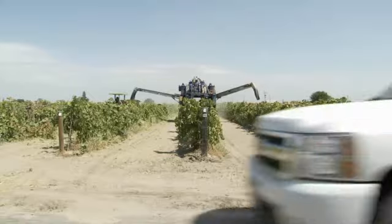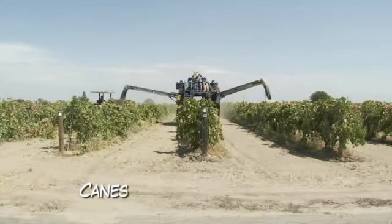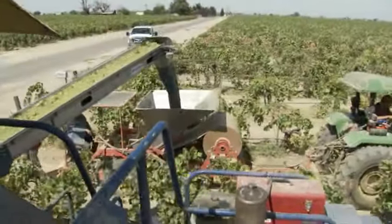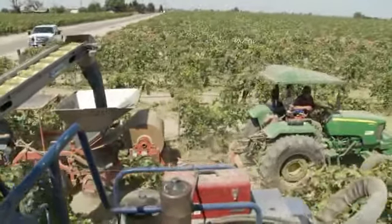The first step is to cut the branches from the vines. These branches are called canes. Cutting the canes first allows the grapes to start drying. Twelve days later, the farmer uses a tractor called a grape harvester to shake loose the drying grapes.